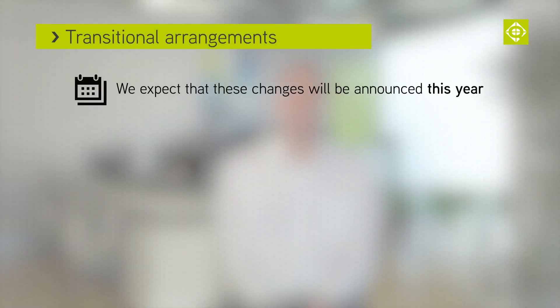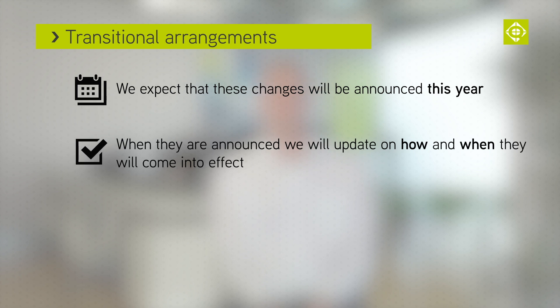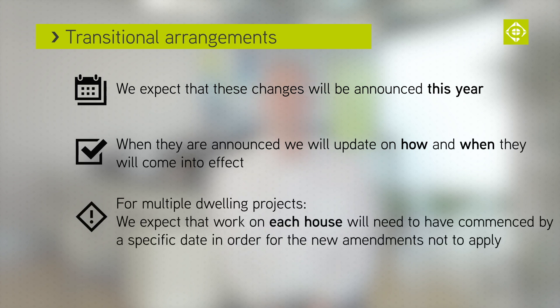As soon as the revised document is published — and we still expect this to be this year — we'll give a detailed update and explain how and when it will come into effect. One thing we believe is likely under transitional provisions is that for multiple dwelling applications such as larger housing sites, construction on each dwelling will need to have commenced by a specific date for the current Part L to remain applicable.